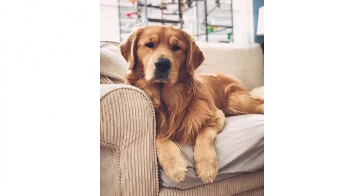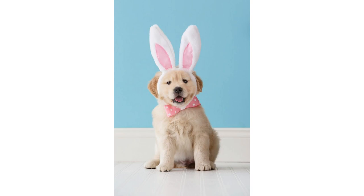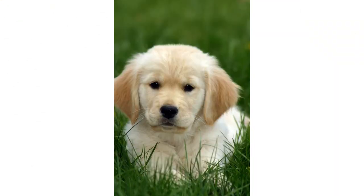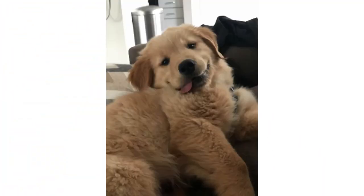Feeding is also important for these dogs. The recommended daily amount is two to three cups of high-quality dry food a day, divided into two meals. It should also be noted that how much your adult dog eats depends on his size and other factors like age, build, metabolism, and activity level.